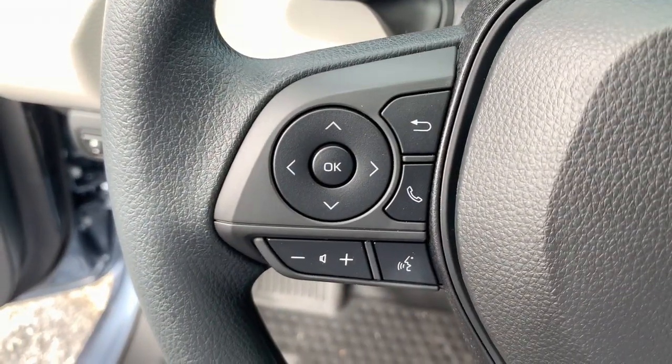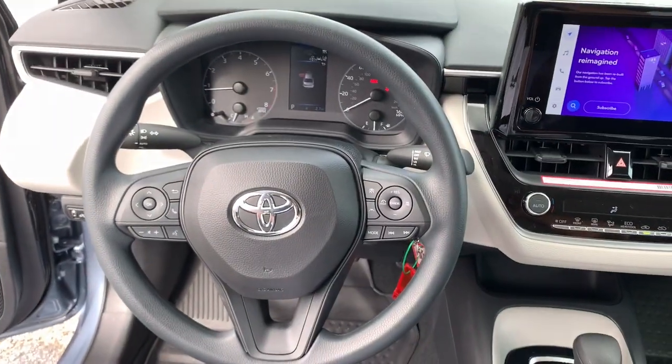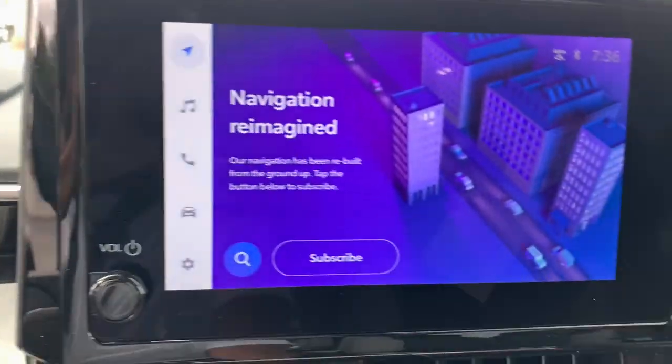Electronic stability control, intermittent wipers, traction control, passenger vanity mirror, and tire pressure monitoring system.